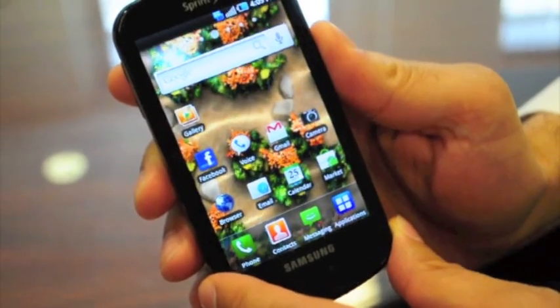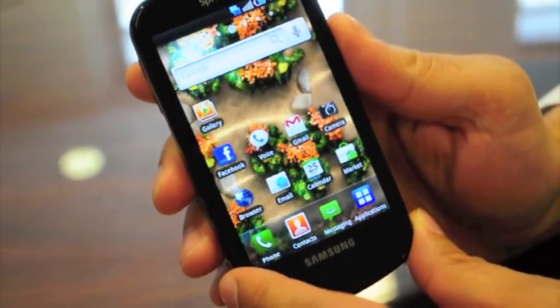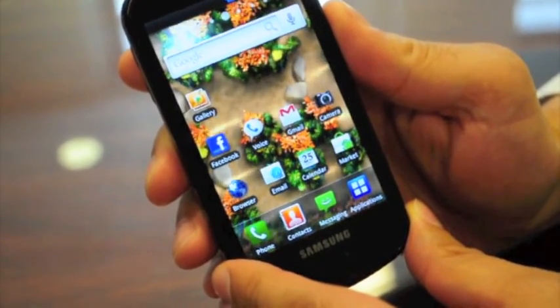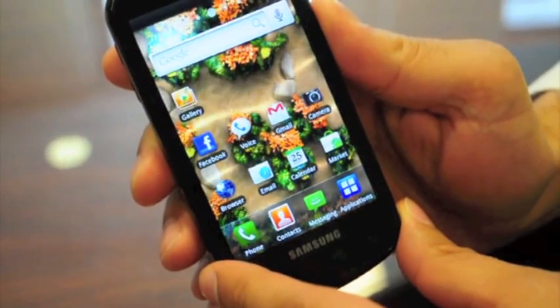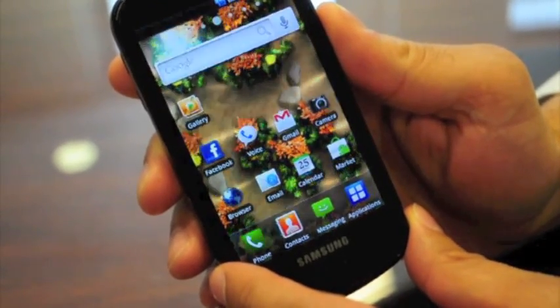Hey guys, this is Joanna for Engadget, and I am here looking at the Sprint Samsung Epic. This is one of the Galaxy S phones, and I just wanted to quickly show you a rundown of it. It's running Android 2.1 with Samsung's TouchWiz. I just wanted to show you how snappy the Hummingbird processor inside is, and show you the browser real quick.